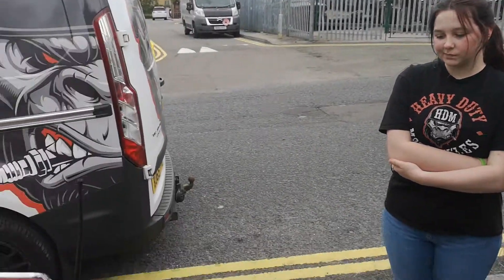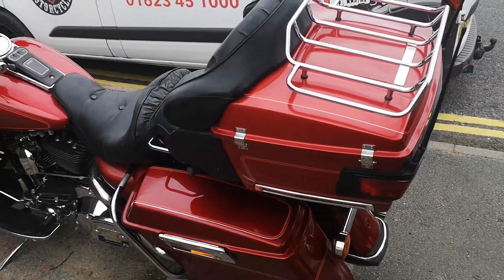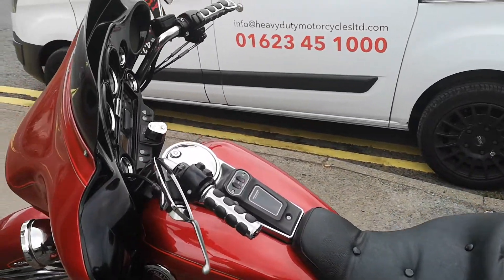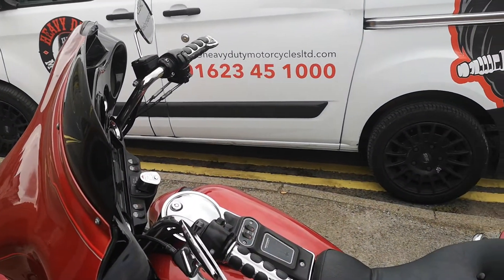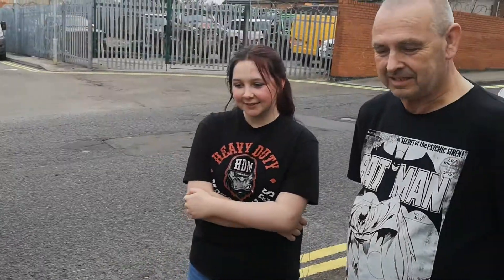Yeah, we had a few problems and somebody recommended Heavy Duty Bikes — Heavy Duty Motorcycles. And you've just done a fantastic job on it.